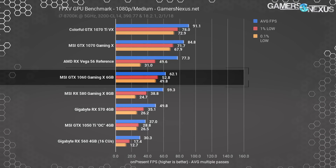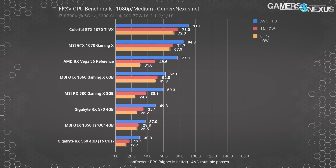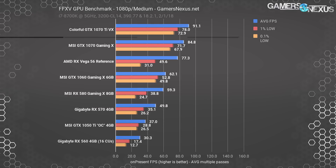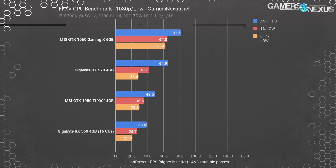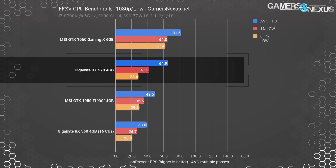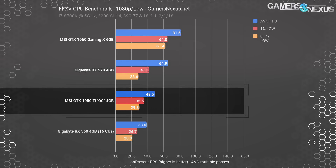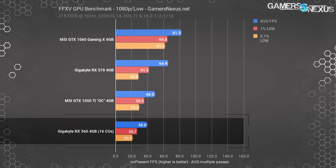At 1080p medium, this settings configuration would be ideal for something like a GTX 1060 6GB card, with the RX 500 series high-end not doing too poorly here either. Vega 56 does reasonably well despite its frame time consistency issues and manages a 77 fps average, though it's still outperformed by the GTX 1070 by about 9.7%. For low-end devices at 1080p low settings, the GTX 1060 predictably leads at 80 fps. The RX 570 4GB struggles in the frame time department but manages a decent fps average. The GTX 1050 Ti places similarly to the RX 570 at about 49 fps average.